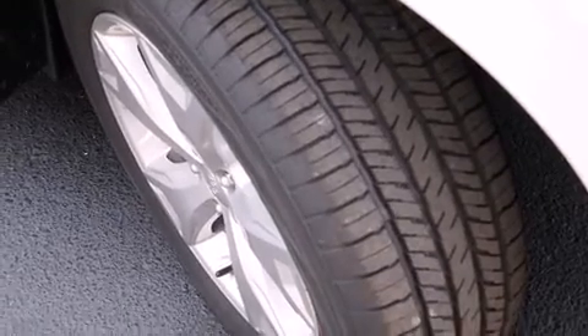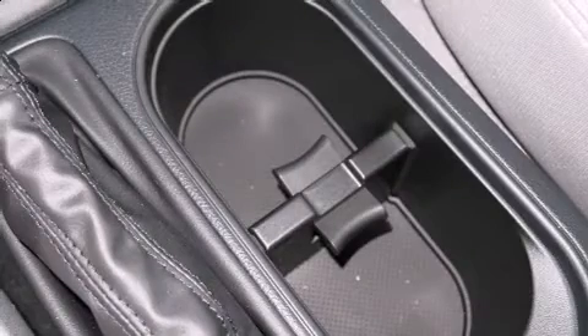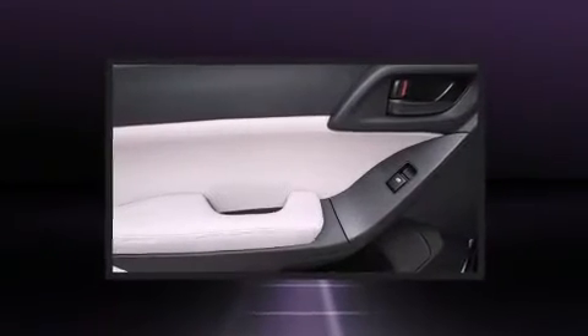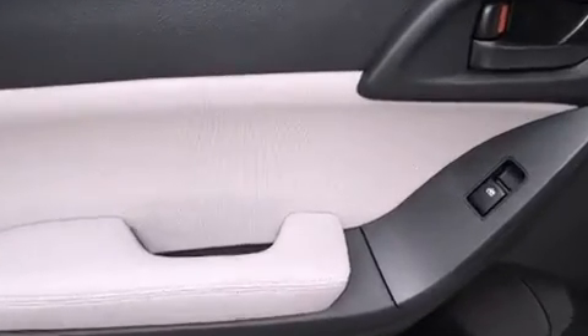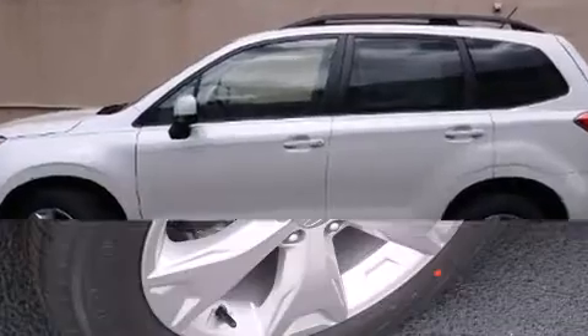Premium sound driven by six speakers provides you and your passengers a sensational audio experience. Subaru ensures the safety and security of its passengers with equipment such as dual front impact airbags, front side impact airbags, and traction control.